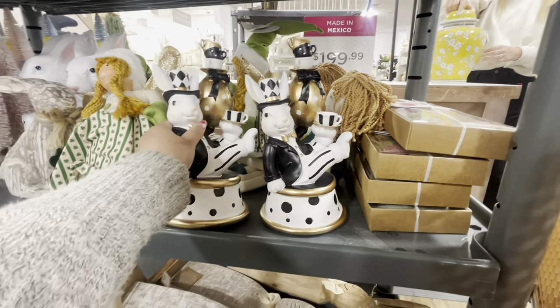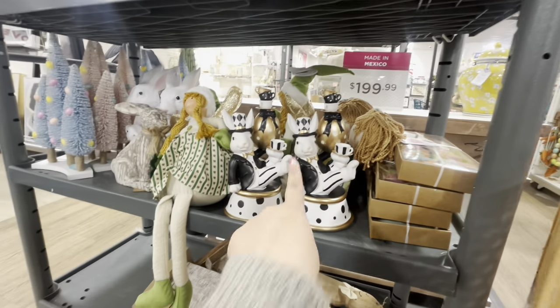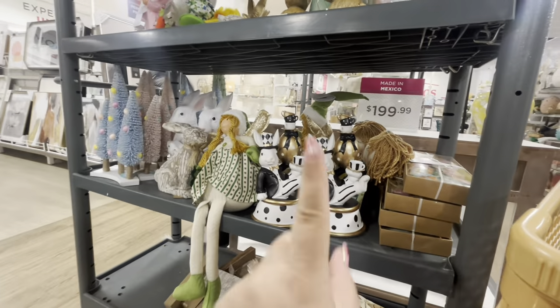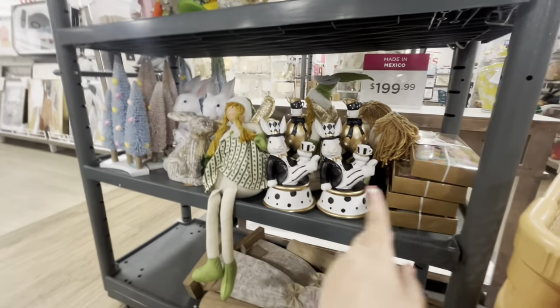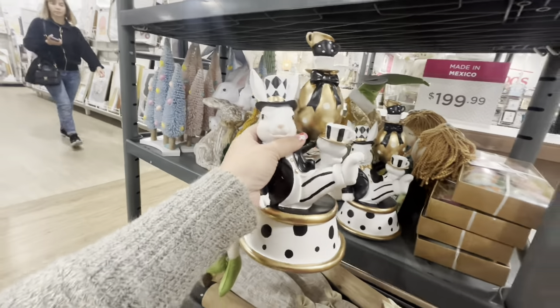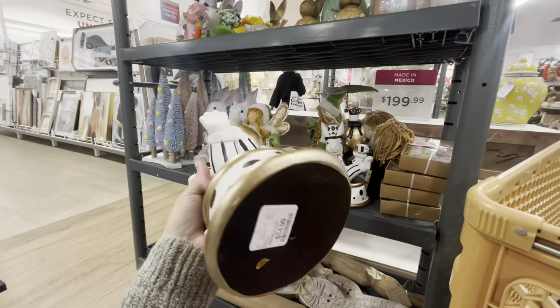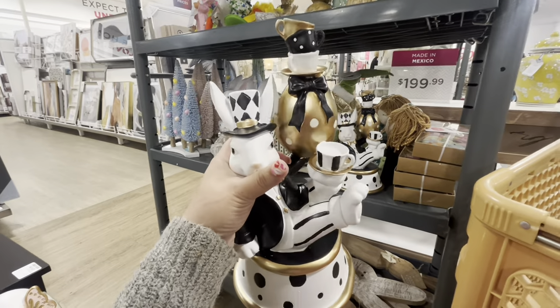I want to see which one is better, and one of my friends might want to paint one too. They have two, so I'm going to put both in my cart and then put one back depending on whether my friend wants one.